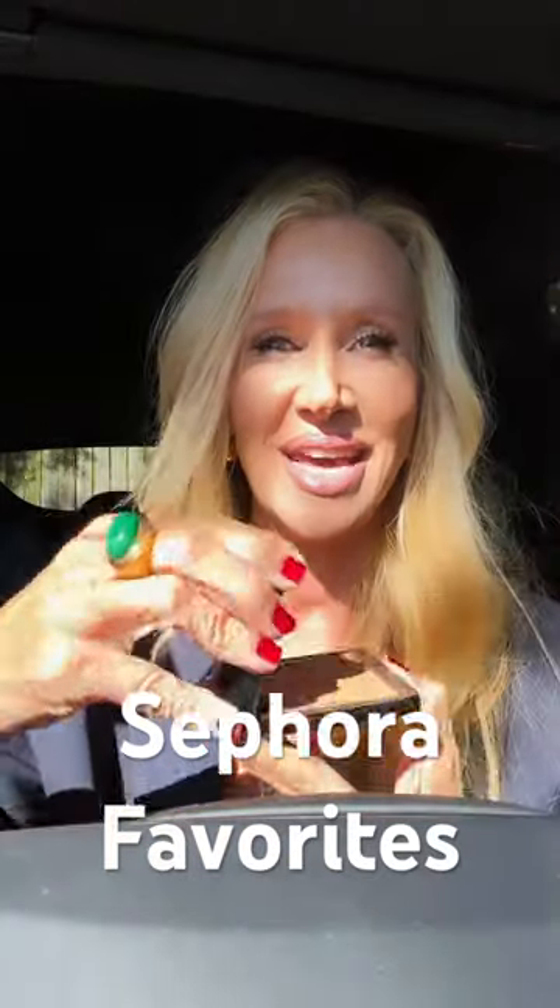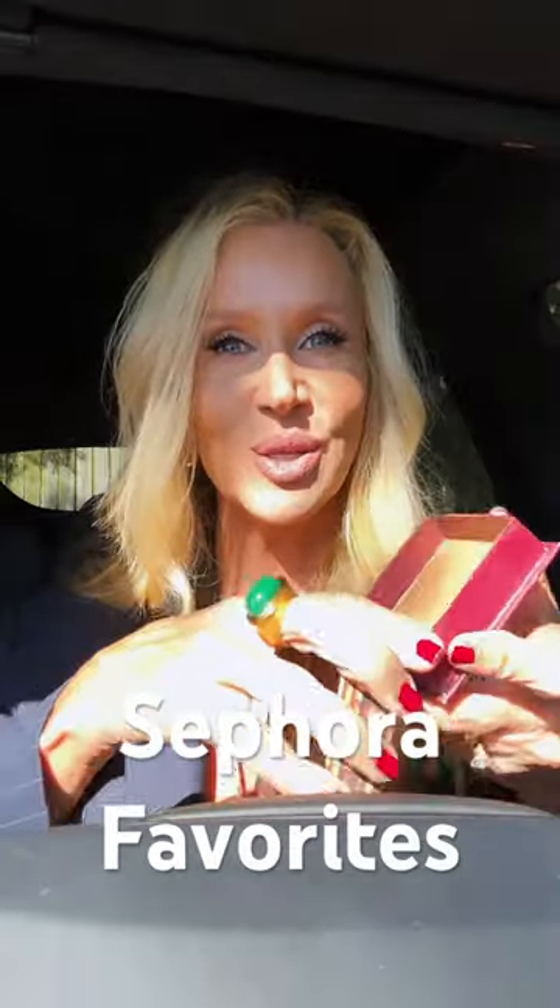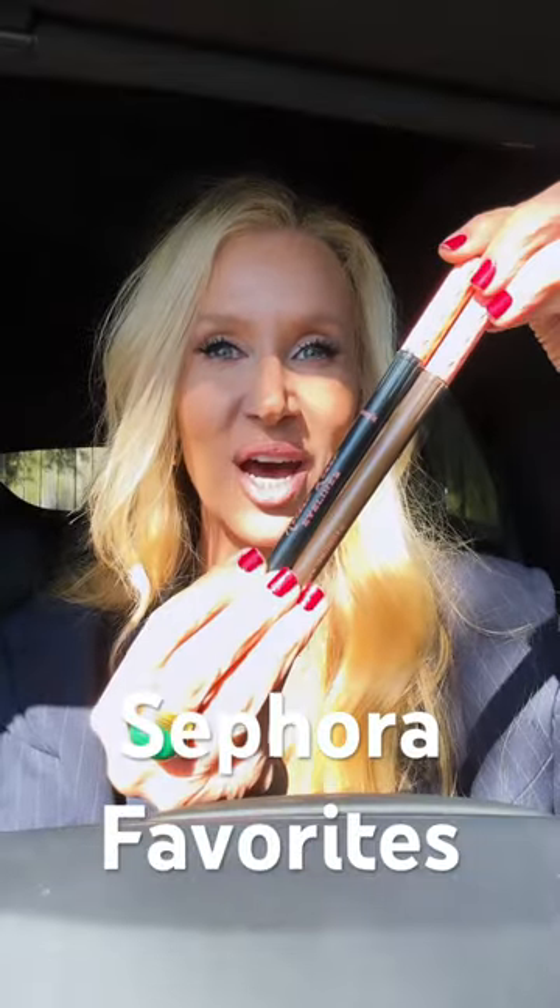Hourglass Foundation Ambient Soft Glow, Urban Decay Naked 2 Palette, Anastasia Rosewood Bronzer, Benefit Hoola Bronzer, Benefit Black and Brown Roller Liners.